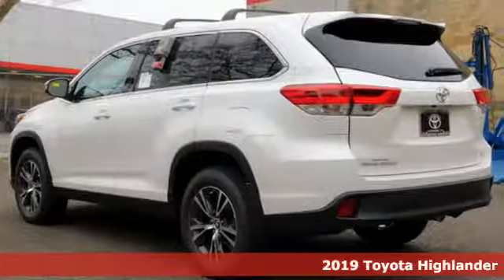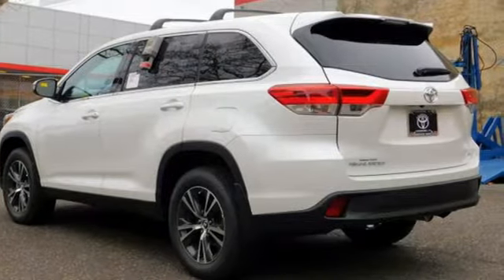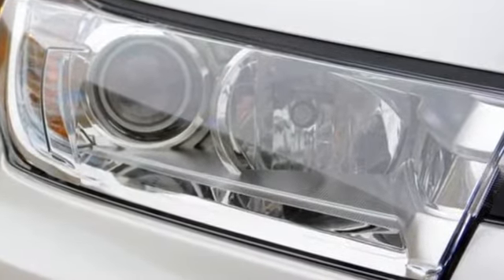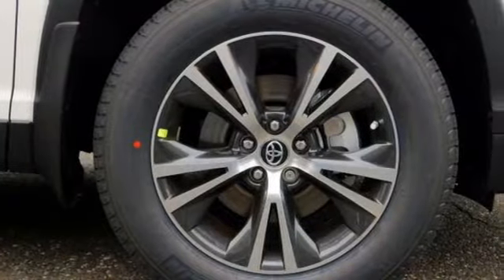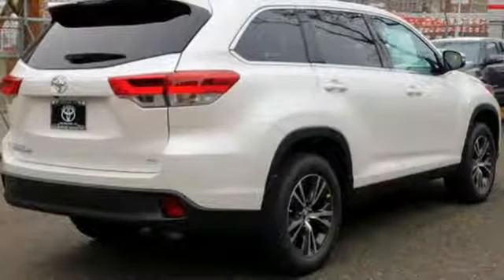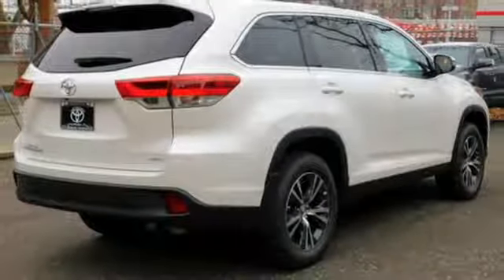It comes with all the amenities you need: streaming audio, wireless phone connectivity, manual tilting steering column, five USB ports, manual telescoping steering column, V6 engine, aluminum wheels, and gas pressurized shocks.